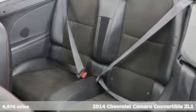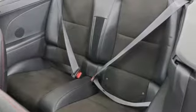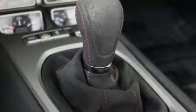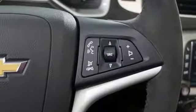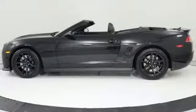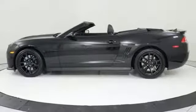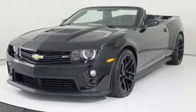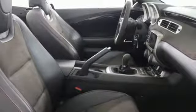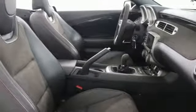It boasts an impressive list of features like these: intercooled supercharged V8 engine, magnetic fluid-filled shocks, dual-mode exhaust system, power convertible roof, Bluetooth wireless audio streaming, power heated mirrors, front heated sports seats, Chevrolet MyLink external memory control, manual tilting steering column, Bluetooth, and manual transmission.